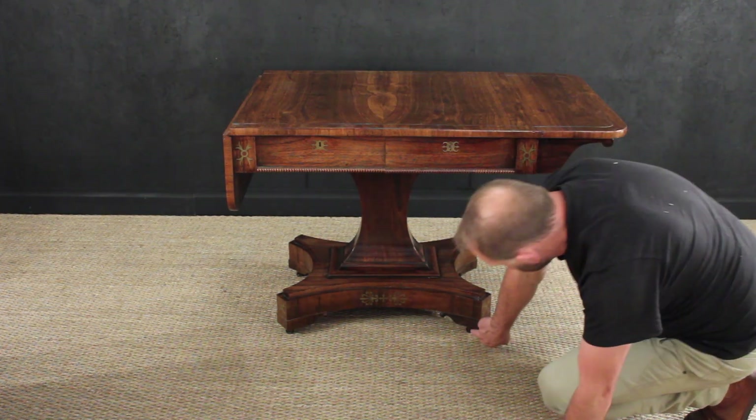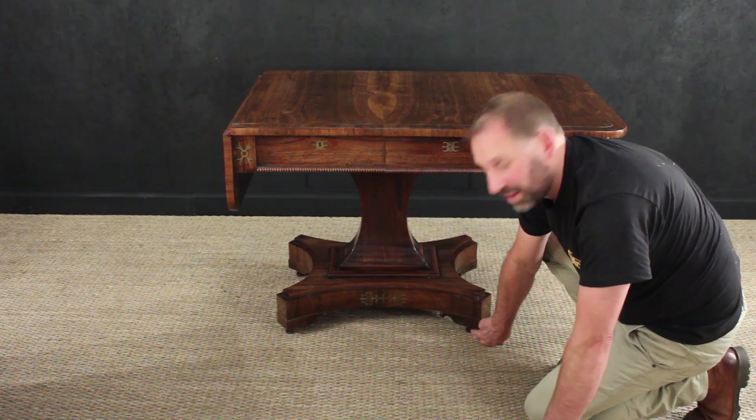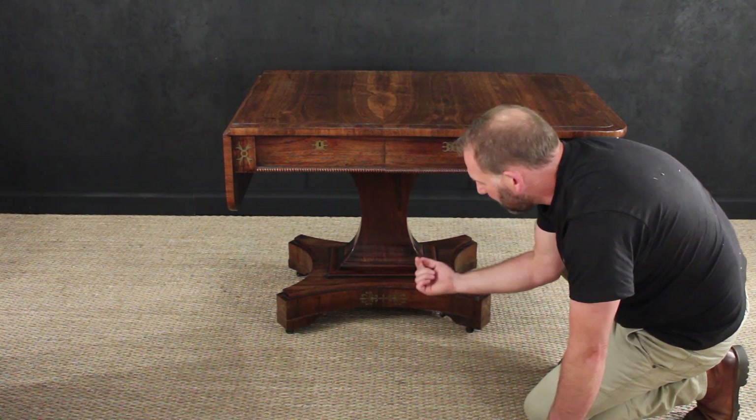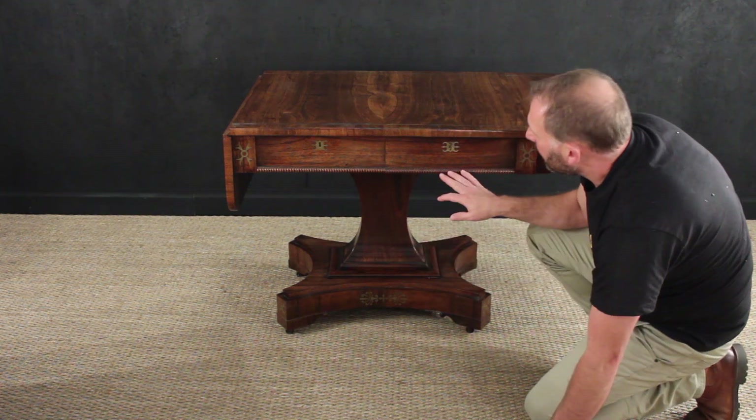It stands on solid brass casters of the best quality. These casters have a separate bearing inside them to help them rotate so they don't wobble at all. It really is a fantastic sofa table.